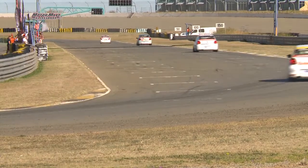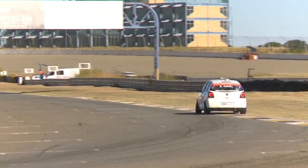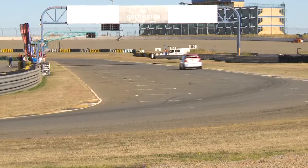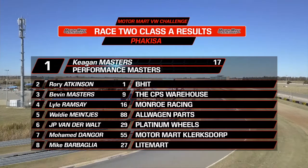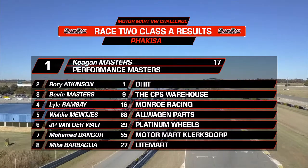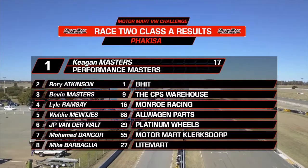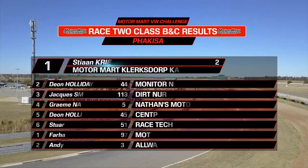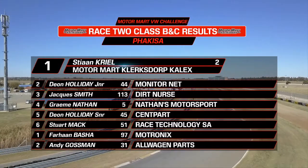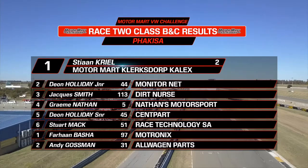Keegan Masters taking a double victory ahead of Rory Atkinson. Bevan Masters just keeping Lyle Ramsey behind him. Class B goes to Steon Krill — a nice run from the Motor Mart man. Faren Basher with the double in Class C in the Mototronics Polo, a long way ahead of Andy Gossman. Overall Class A results: Keegan Masters ahead of Rory Atkinson, Bevan Masters, Lyle Ramsey, Valdi Meinke in fifth, JP van der Waalte, Moe Dangor and Mike B. In Class B, Steon Krill beat Holliday Junior and Jacques Smith, with Graham Nathan and Holliday Senior. In Class C, Faren Basher again ahead of Andy Gossman.